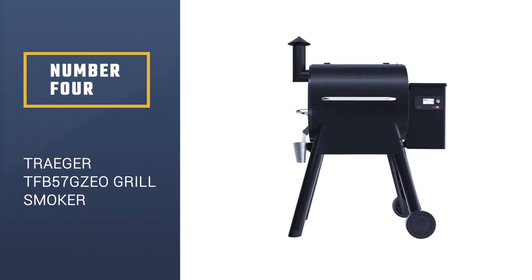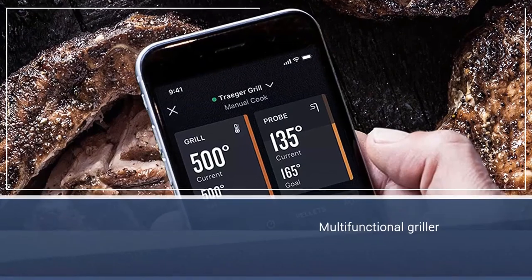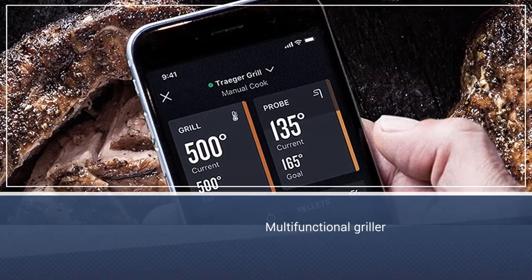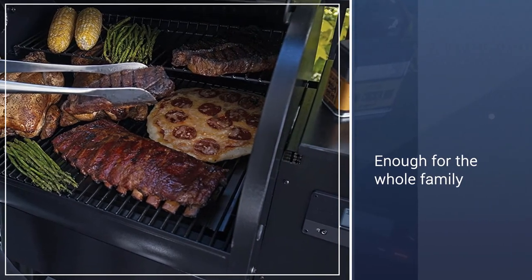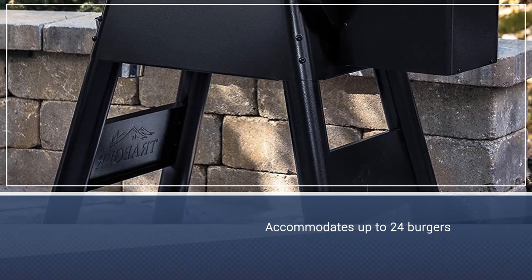Number 4: Traeger TFB57GZEO Pro Series 575 Grill Smoker. Who says pellet smokers are solely for smoking? Use this 6-in-1 smoker to grill, smoke, roast, bake, braise, and barbecue all on the same grill surface. This 575 square inch grill is enough to satisfy the whole family, with room to spare.